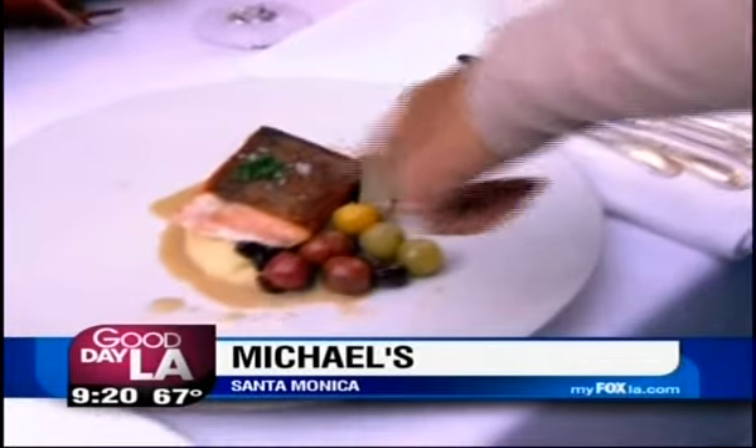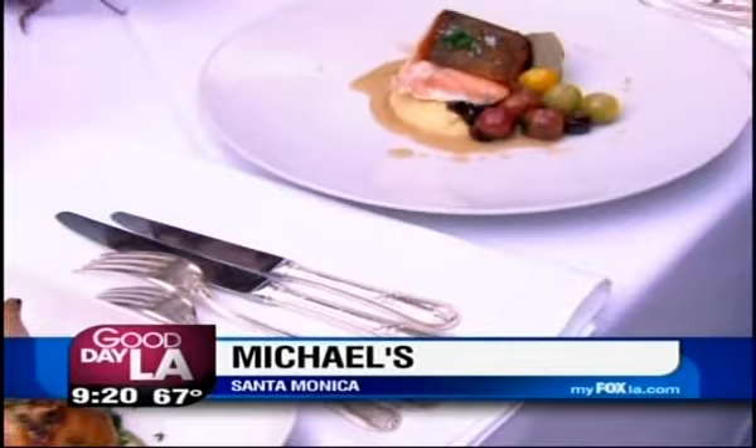Wild king salmon with artichokes. Everything's super fresh. It's all about farm-to-table, keeping it really simple, letting the ingredients speak for themselves. And then there's some free-range quail. And then we've got a corn-fed pork chop with some pork belly in it also.